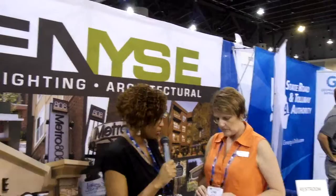Hi Lynn! How are you? Good, how are you? I'm going to scoot in here next to you so we can see your logo and everything. Lynn, tell me a little bit about your company, Denice.